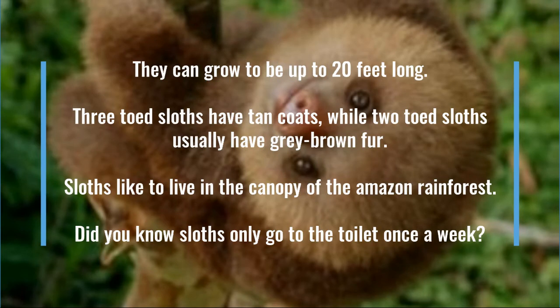They can grow to be up to 20 feet long. Three-toed sloths have tan coats while two-toed sloths usually have grey-brown fur. Sloths like to live in the canopy of the Amazon rainforest. Did you know sloths only go to the toilet once a week?